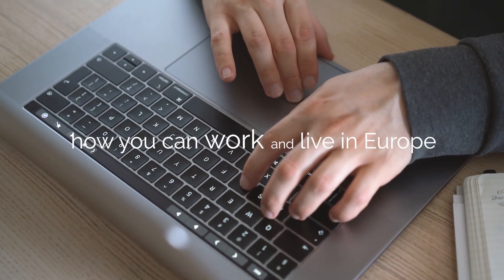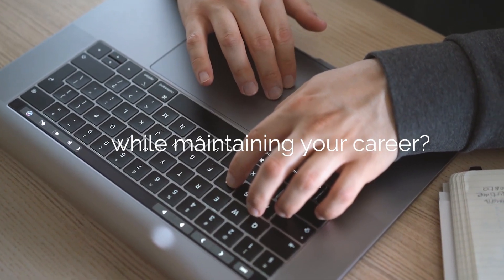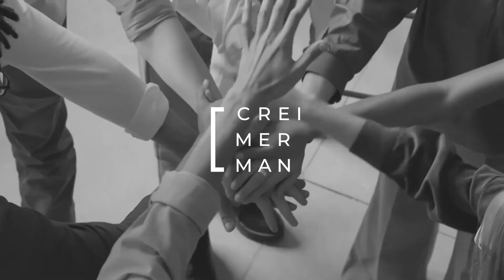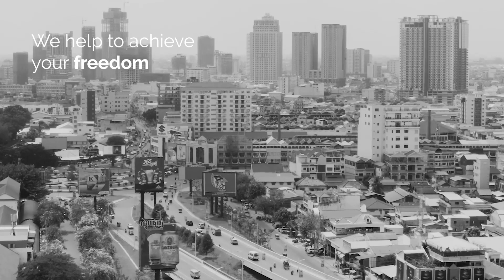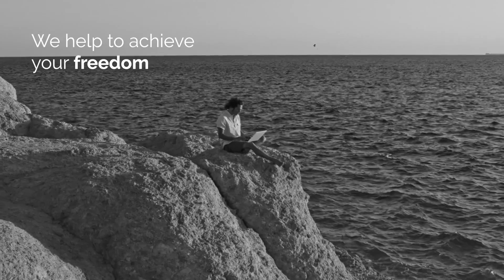Are you ready to discover how you can work and live in Europe while maintaining your career? In this video, we are going to give you all the information you need to know about the Germany Digital Nomad Visa. At Krimermann, we offer holistic legal strategies to successful entrepreneurs and investors to reduce their tax bill, grow wealth overseas, and become global citizens.